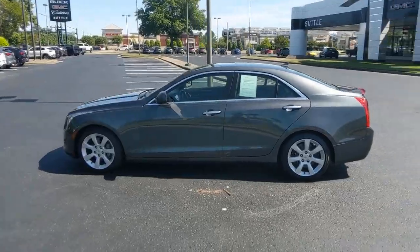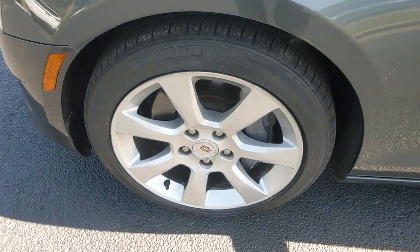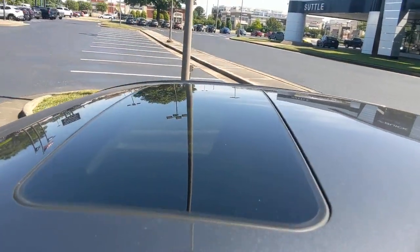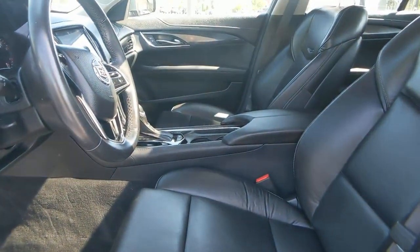These are just some of the great options this vehicle comes with: electronic stability control, trip computer, power windows, AM-FM stereo, four-wheel disc brakes, and power steering. Don't miss the opportunity to drive an automobile that reflects your dynamic style. Get behind the wheel of the ATS Coupe.